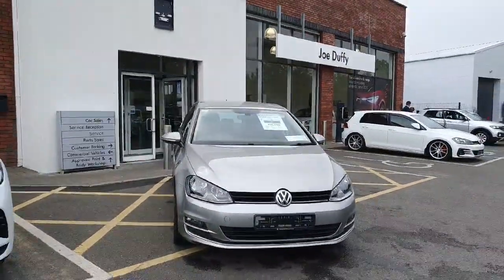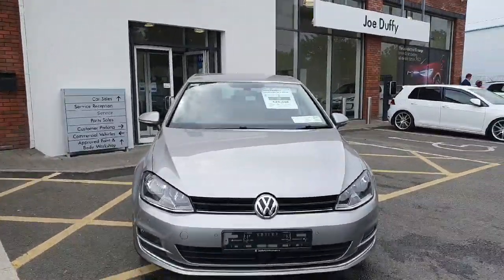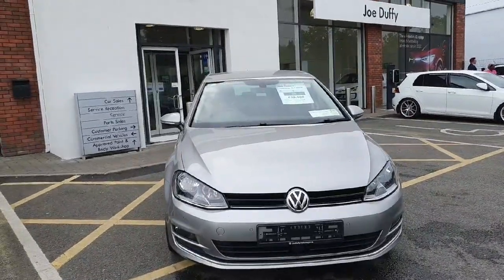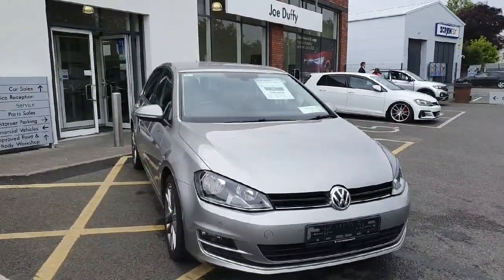This car is available here at Joe Duffy Volkswagen Navan, available for immediate delivery. Finance can be arranged on site, and if you have a part exchange it is absolutely welcome. Be very quick with this one folks — it will not last long. We'll see you soon.